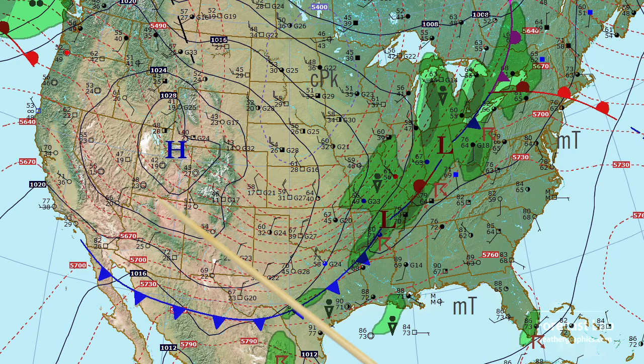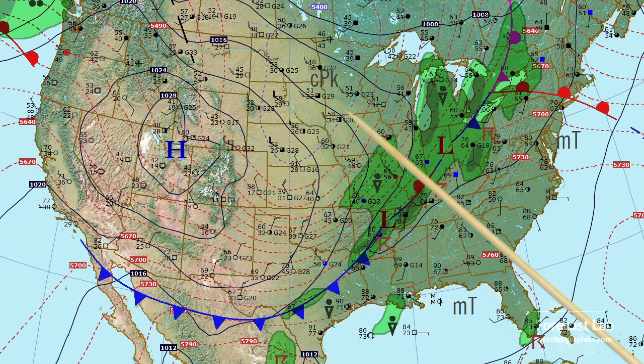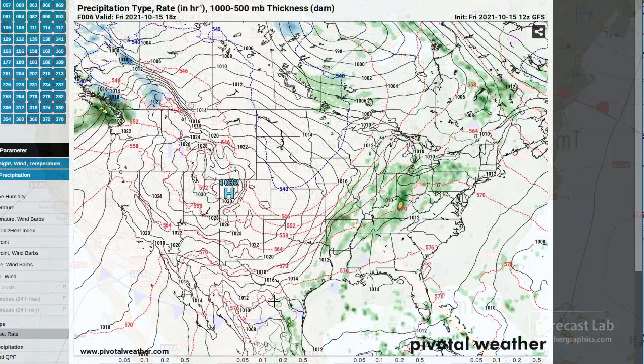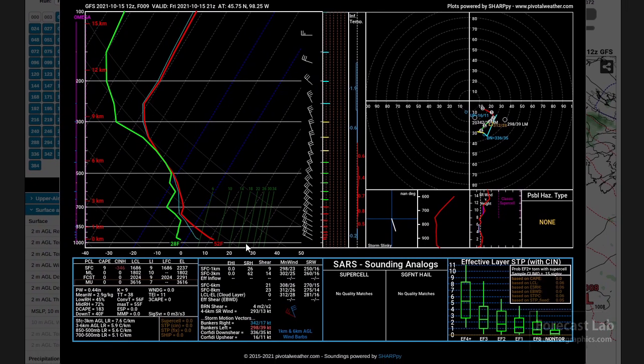Where is the core of the polar air? We can use these thickness contours. We've got a 540 decameter contour over the Dakotas and parts of Minnesota — that is the core of the polar air. Let's take a look at a Skew-T in that area. We can go to Pivotal Weather, bring that up to 21Z, and click in that core of the cold air. That gives us a three-dimensional picture. We can see some of the coldest air located right in here, about 750 millibars — that's going to be about 8,000 feet. Above that, the air is just a little bit warmer in terms of potential temperature.